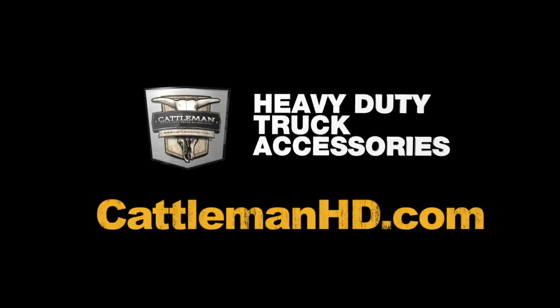Cattlemen, heavy duty truck accessories. View all our products and find a dealer near you online at CattlemenHD.com.